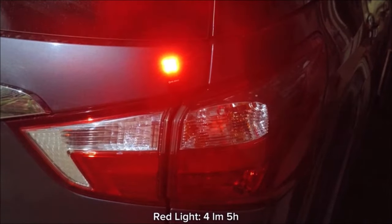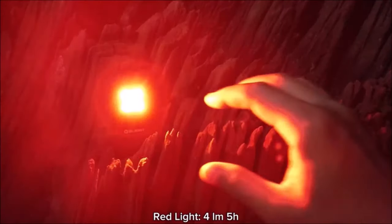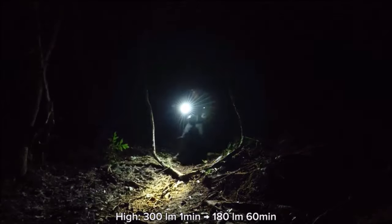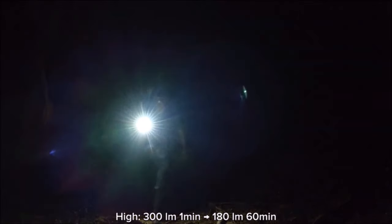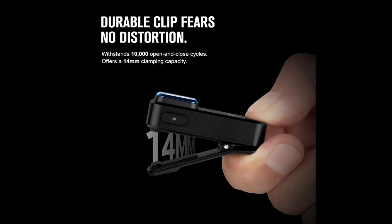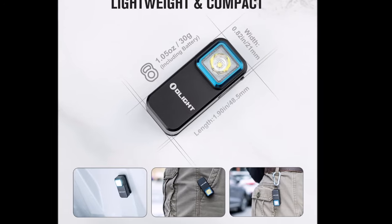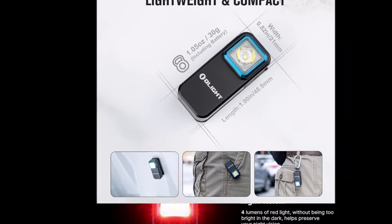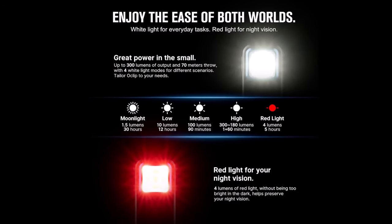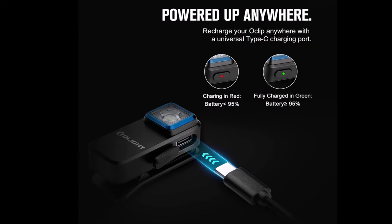Featuring universal USB Type-C recharging, the Eclipse can be charged via micro input from laptops, wall sockets, car chargers, power banks, and other USB devices. Its versatile clip allows you to clip it onto clothing, hang it, or magnetically attach it to iron objects, providing flexibility for hiking, photography, cycling, reading, and safety situations. Upgrade your lighting gear with the Olight Eclipse rechargeable EDC flashlight and enjoy reliable illumination wherever you go.